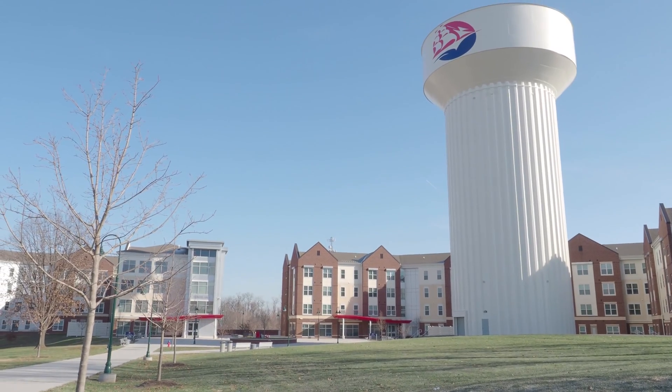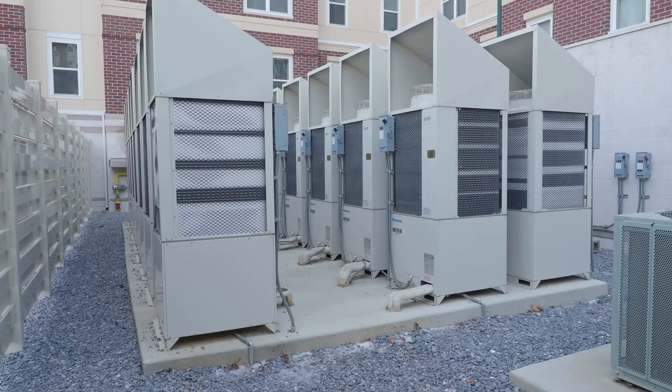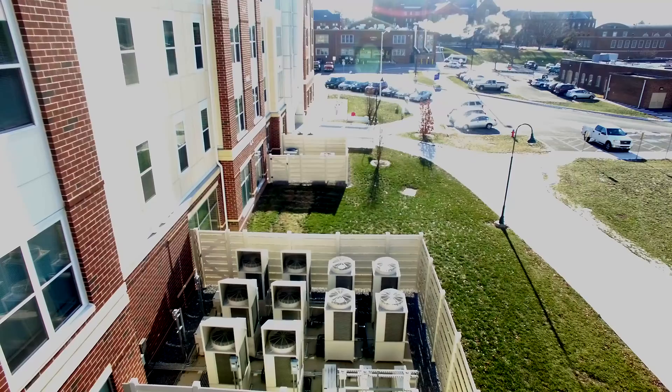At the time of this installation, nearly six years ago, heat recovery VRF technology was still relatively new to the U.S. market. In fact, this facility was one of the largest and most complex installations of its kind, with over a thousand tons of connected air conditioning capacity. It still serves as one of the largest VRF installations in the United States.